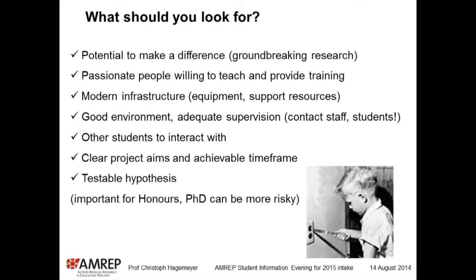Look for people who are passionate about their work and willing to teach. Look at modern infrastructure — I think MRAP is a great precinct. We have a lot of high-end equipment and the support facilities to run this equipment. One of the most important points is to speak not only to the supervisor of the lab, but also to the students in the lab, because they will tell you what the atmosphere is like, how the work is going — and do that when the supervisor is not around.